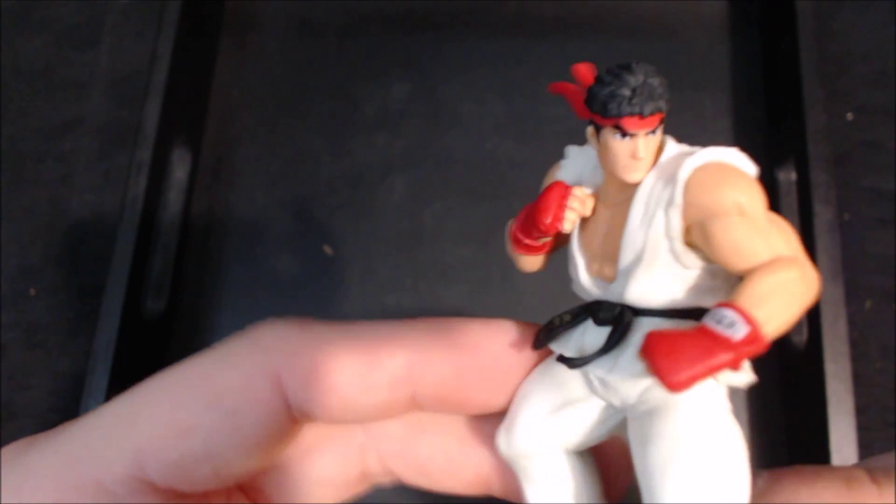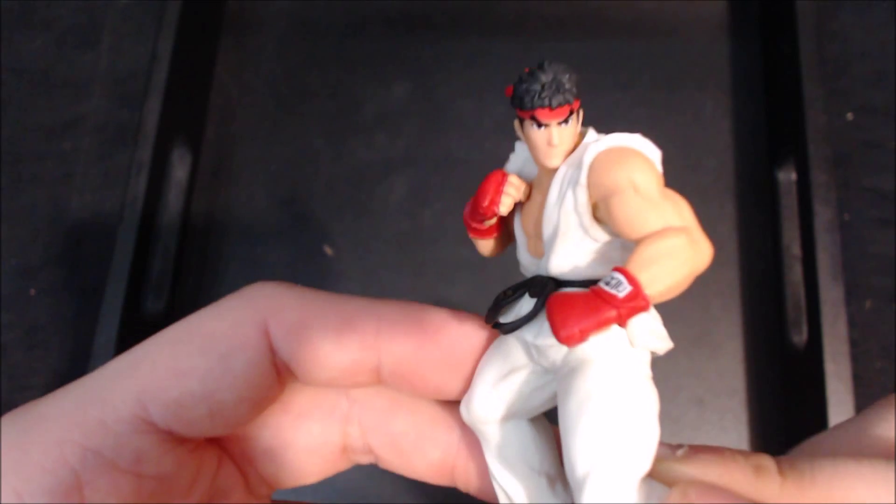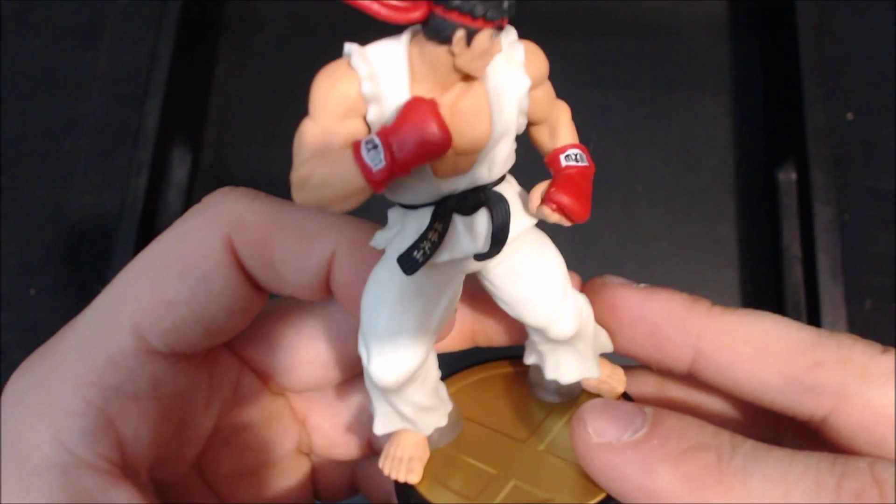He's got all the sculpts on his muscles and everything. His face actually looks really good compared to some of the older faces of some of the more human characters — like Marth and all that — their faces weren't the best. His face is really good and looks great.